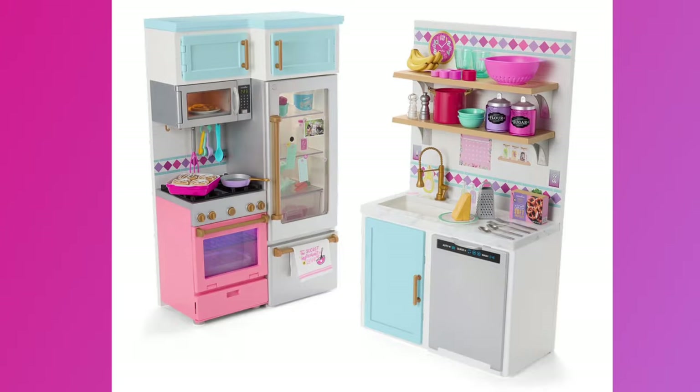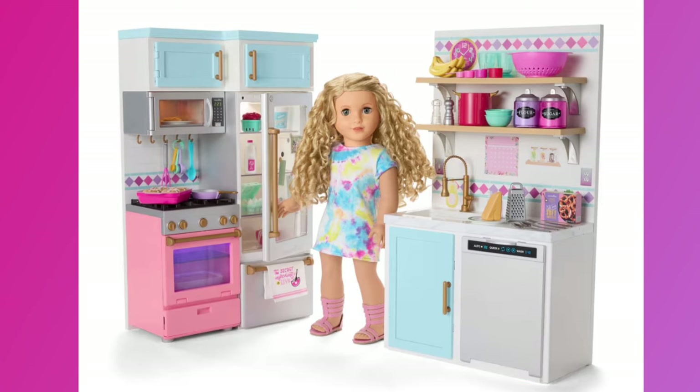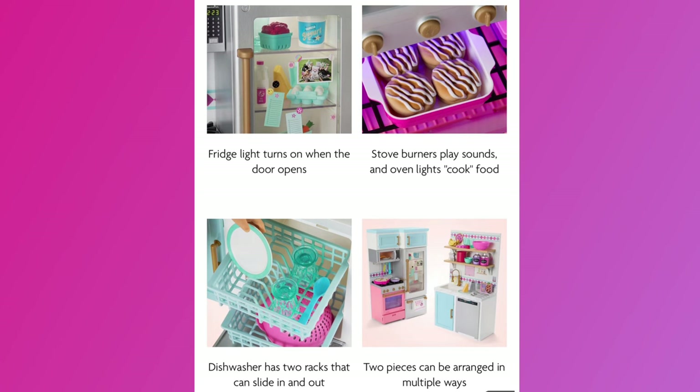First, let's take a look at the biggest set — a kitchen set that retails at almost $300. I'm a little bit underwhelmed, honestly. It reminds me a lot of the My Life As kitchen set because of the colors. The blue, pink, and gray together make it look less upscale. Of all the kitchens American Girl has released so far, this one is my least favorite.